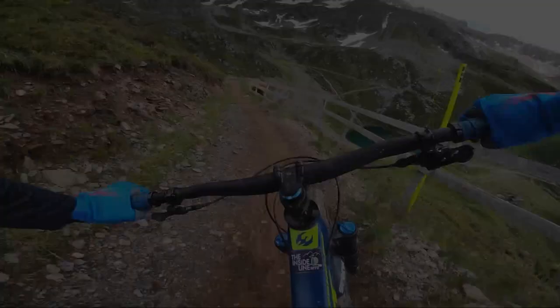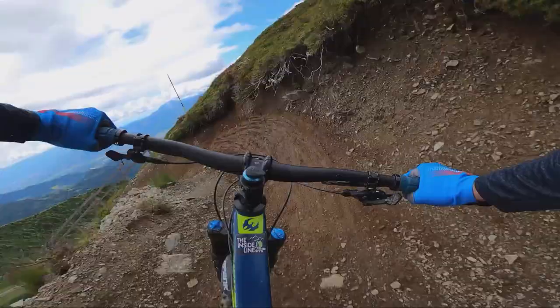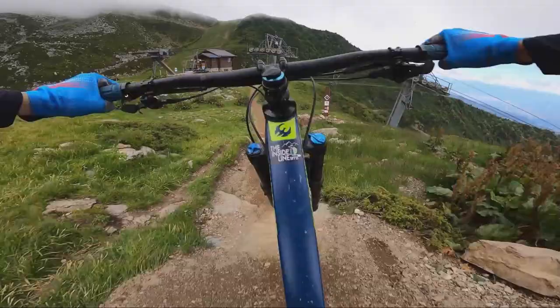So this is the red track that starts from the lift. This is basically the track that you use to get to all the other tracks. It's very typical bike park. I tell you, the best is in the woods, much lower down. So don't be disappointed if this isn't your cup of tea, because it is way, way better down in the woods.